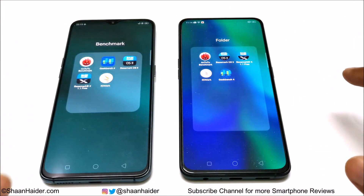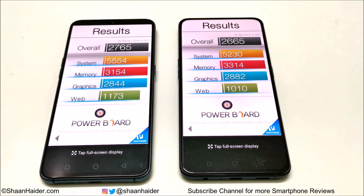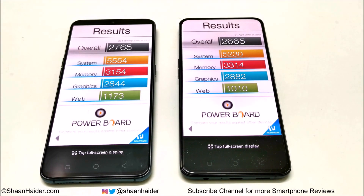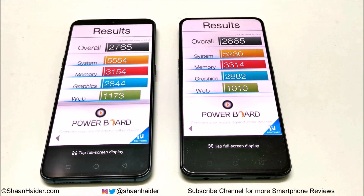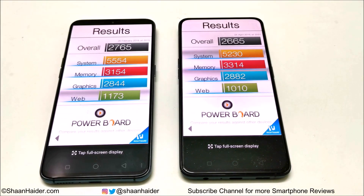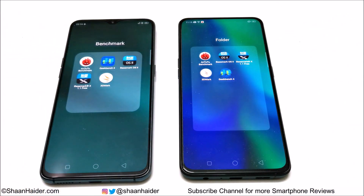In Basemark OS2, the R17 Pro scored 2,765 and the Reno scored 2,665 — only 100 points apart. The R17 Pro is better in system and web browsing performance, while the Reno leads in memory and graphics. But based on the overall score, the winner is again the R17 Pro.